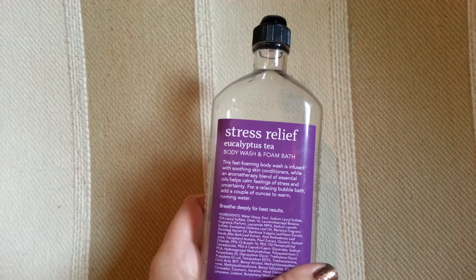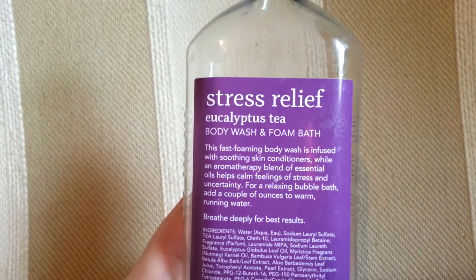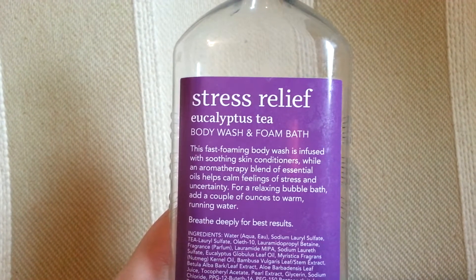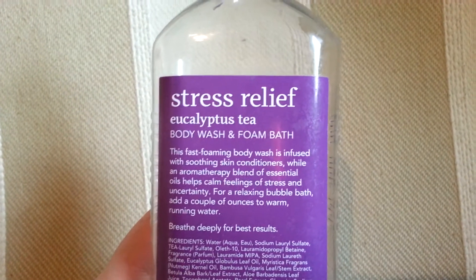It says: Stress Relief Eucalyptus Tea Body Wash and Foam Bath. This fast-foaming body wash is infused with soothing skin conditioners, while an aromatherapy blend of essential oils helps calm feelings of stress and uncertainty. For a relaxing bubble bath, add a couple of ounces to warm running water. Breathe deeply for best results.